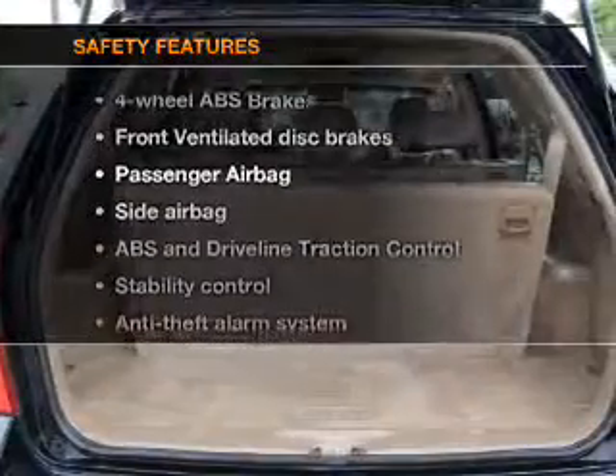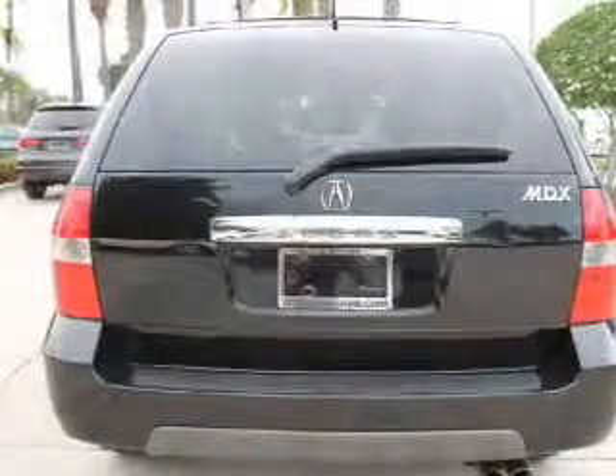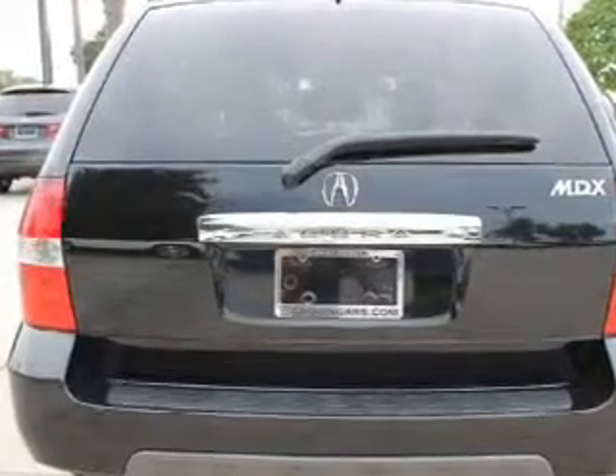And for your peace of mind, the following safety equipment is included: front ventilated disc brakes, passenger airbag, side airbag, stability control. Call today to schedule a test drive.